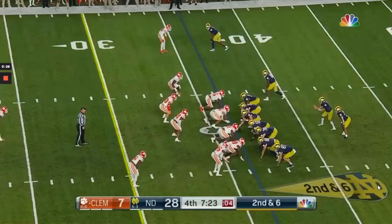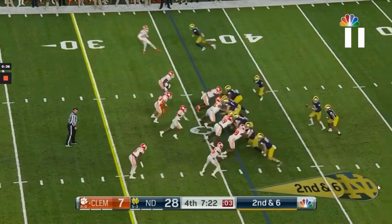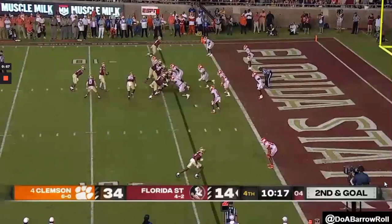Lined up head-up with the tight end, he does a great job exploding through his hips to strike with a flat back, rolling through to jack the tight end up, control his pads, shed violently, get eyes in the backfield, and make the stop. And on this last play, lined up on the edge, we see that explosiveness — he fires off the ball to play behind the line of scrimmage before anyone else on the Clemson defensive line, disrupting the run in the backfield at the mesh point to completely blow up whatever Florida State had planned.